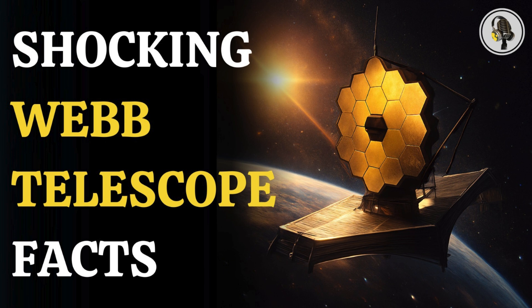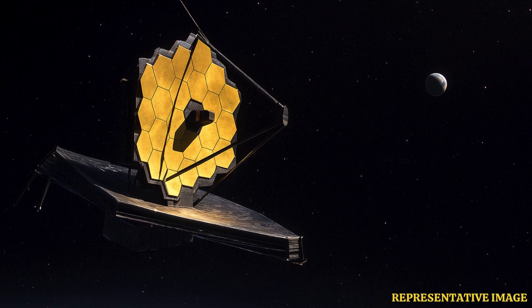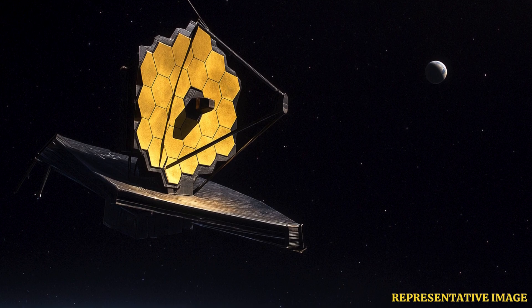Welcome to the We On podcast, where we explore fascinating stories and ideas from various fields. In this episode, we uncover the six shocking misconceptions about NASA's James Webb Space Telescope, which emerges as a revolutionary machine that peers deeper into the cosmos than ever before, reshaping our understanding of the universe's origins and mysteries.